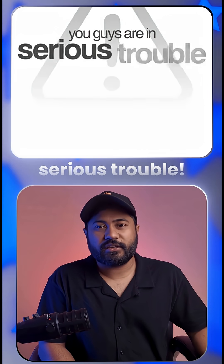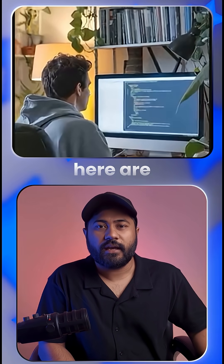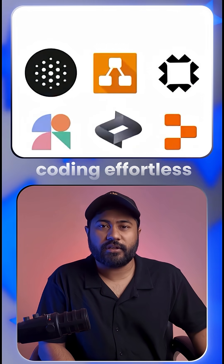Coders, I am sorry — you guys are in serious trouble. AI is building software faster than humans ever could. Here are 6 insane AI tools that make coding effortless.